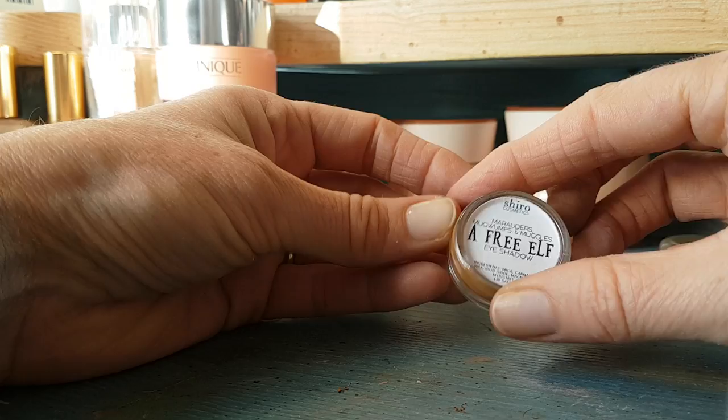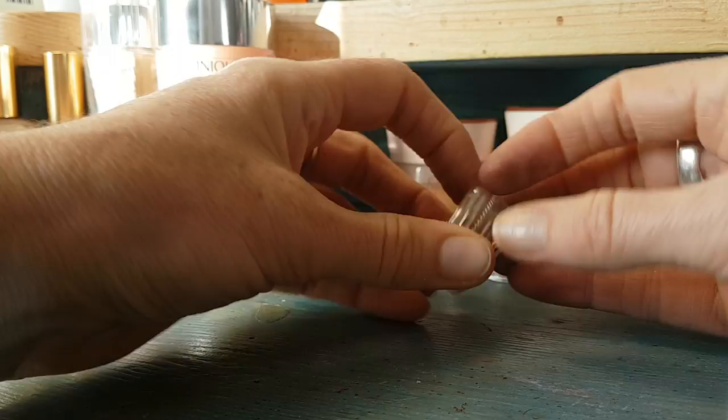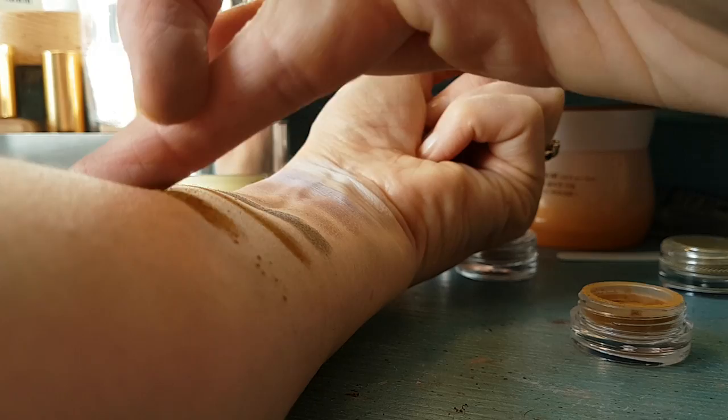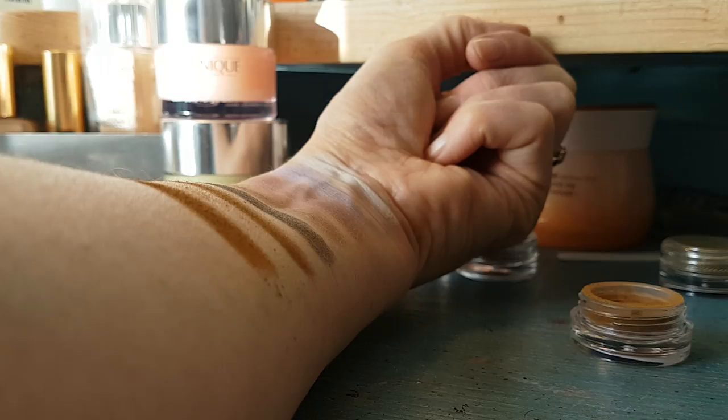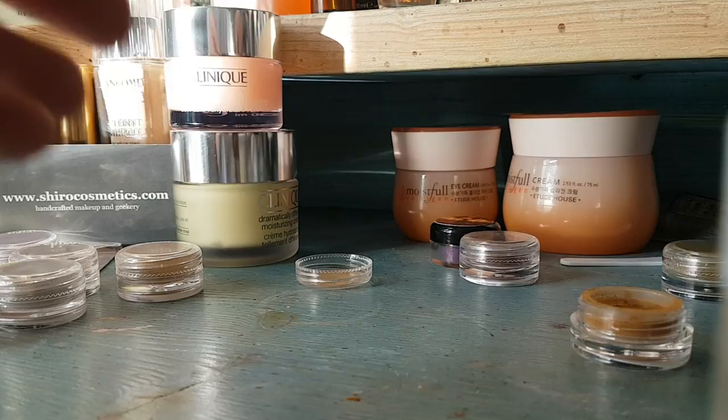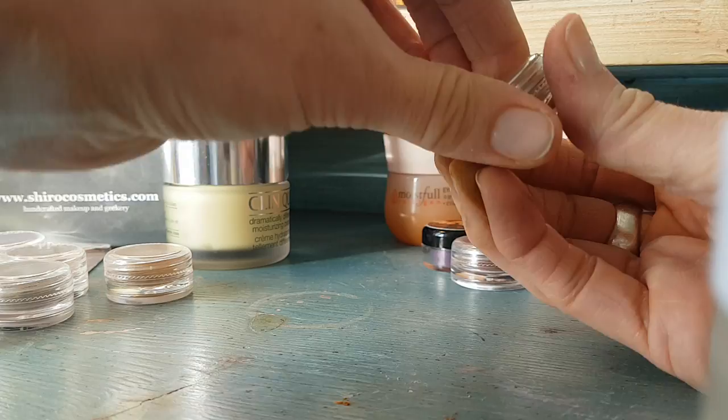Another sort of mustard gold is A Free Elf - that's from the Harry Potter collection, along with names like Marauders and Muggles. If you like Harry Potter go and have a look, it's so cool. This is a really strong deep ochre, like a mustard shade - you can blend a lot of these together to create deeper shades in the outer corner and mix and match them through the crease.